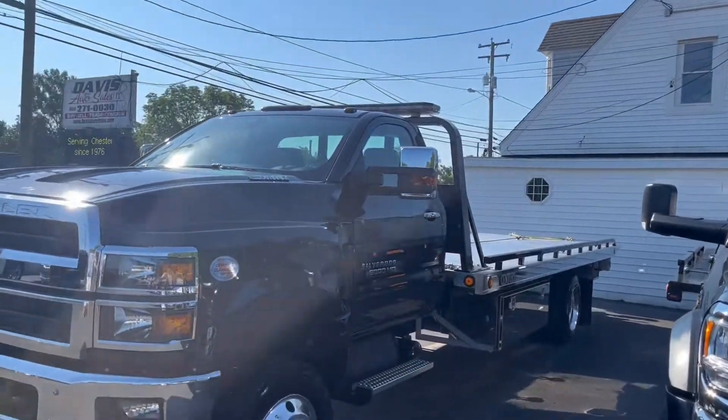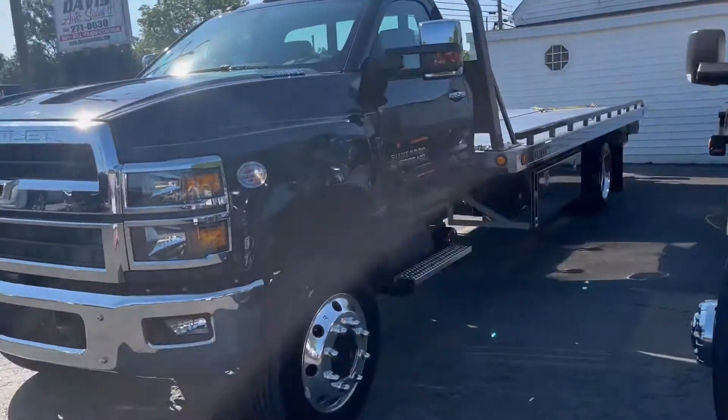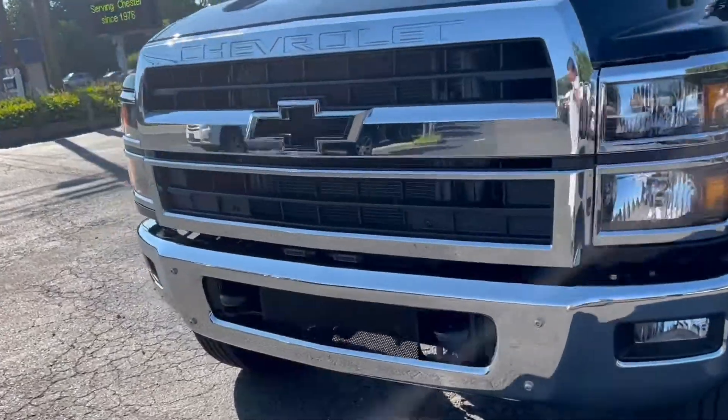That's not the only rollback we've got. Right now I think Mike just said we have close to 40 in stock — rollbacks and wreckers, that is.